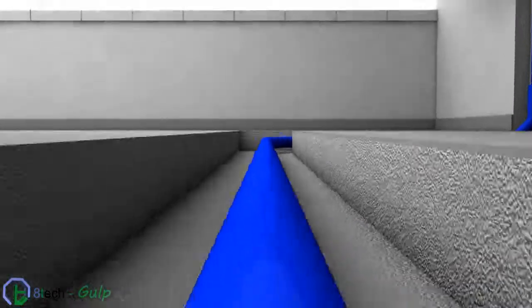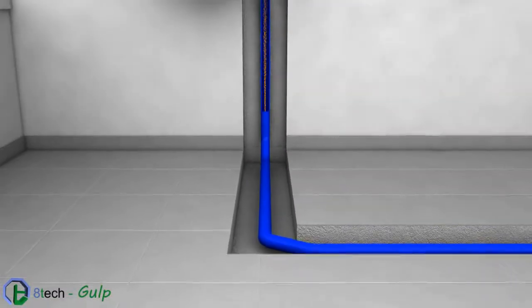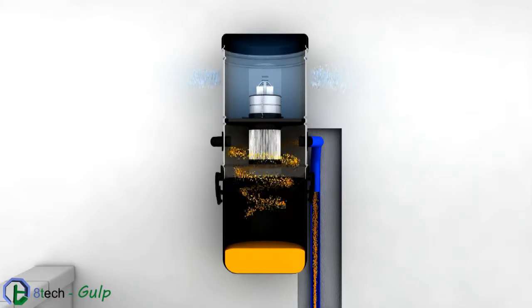All dirt, thanks to the great suction power, travels within pipes under the floor, and without crashing, it arrives at the suction unit. The dust, properly filtered, is deposited into the large container. The part expelled to the outside is clean air.